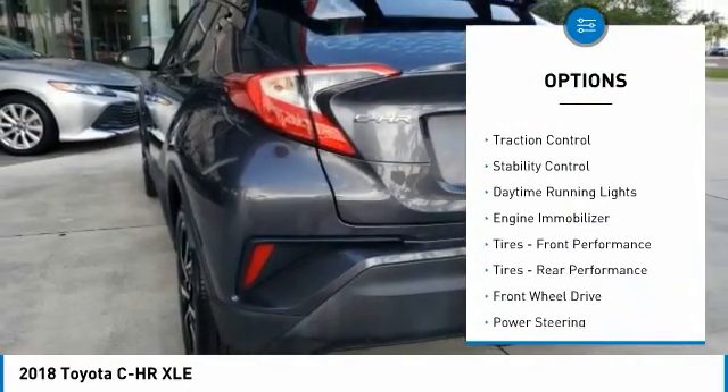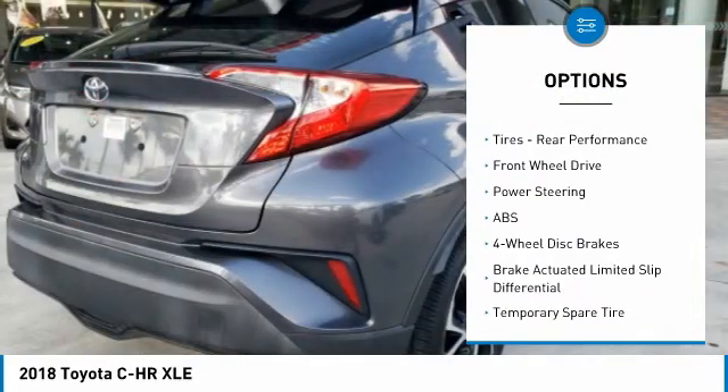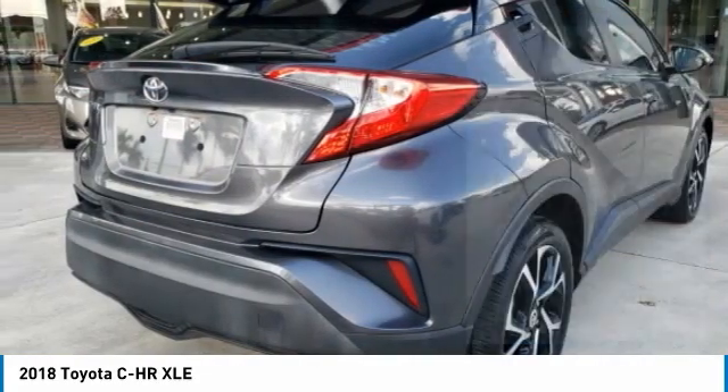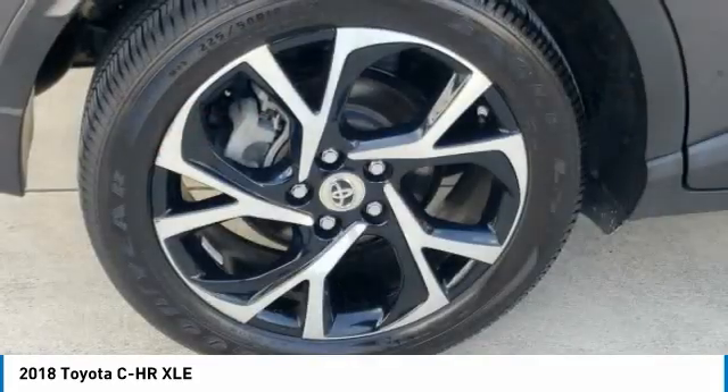aluminum wheels, rear spoiler, brake assist, traction control, stability control, daytime running lights, engine immobilizer, front performance tires, rear performance tires.